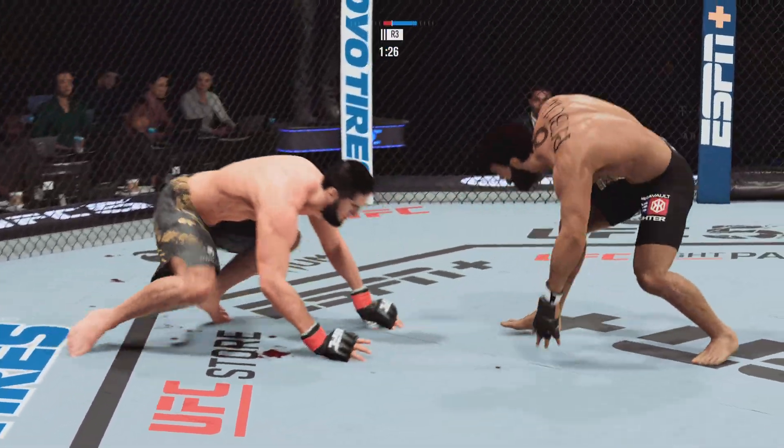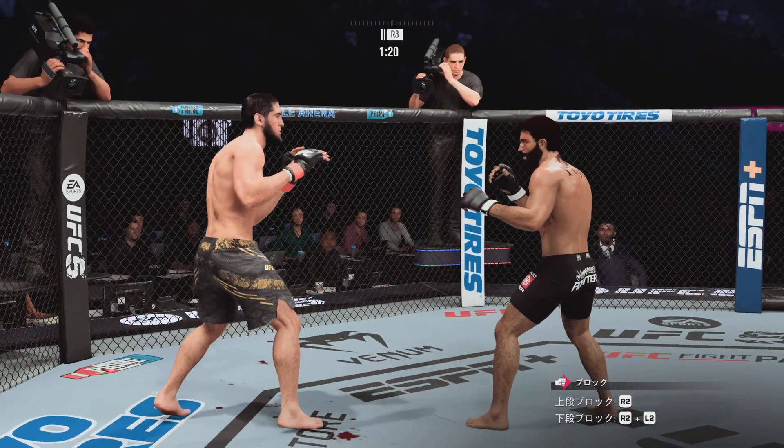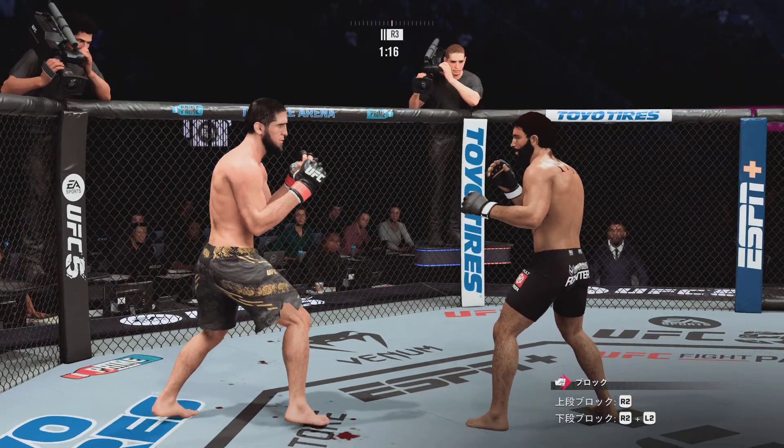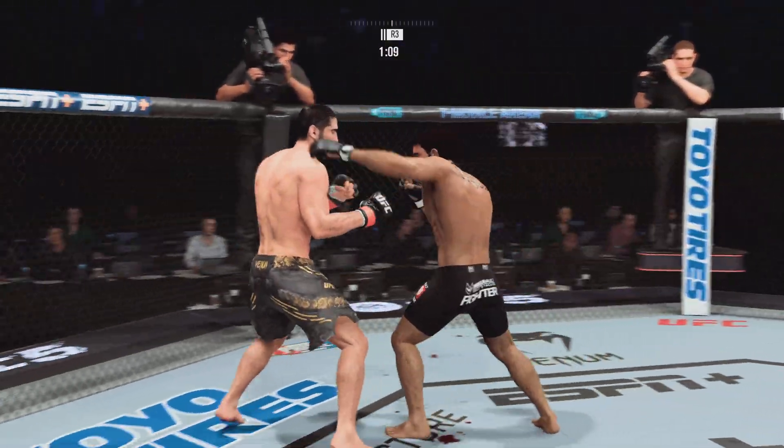We'll see who has the edge here as they get back to their feet after a pretty engaged battle on the ground. Both of these guys should feel pretty satisfied because they both had their moments and showed true skill on the ground.